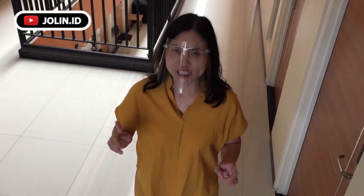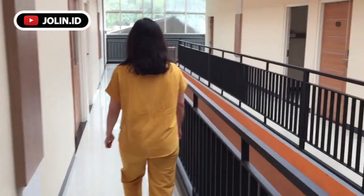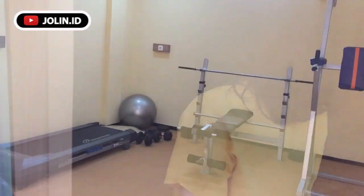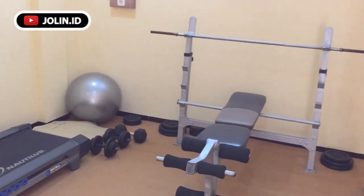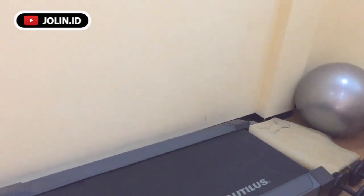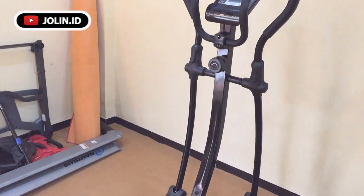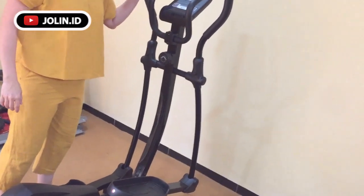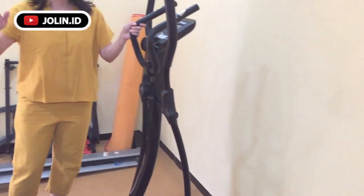Sekarang kita mau lanjut ke lantai yang ketiga, kita lihat ada apa di lantai tiga. Ada fitness-nya. Jadi buat kalian yang suka olahraga dan harus olahraga tiap hari, hotel ini menyediakan tempat fitnes buat kalian semua. Alatnya ada — ini namanya sepeda statis kayaknya, dan ini jogging treadmill.